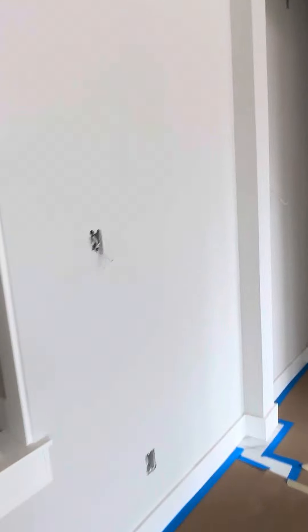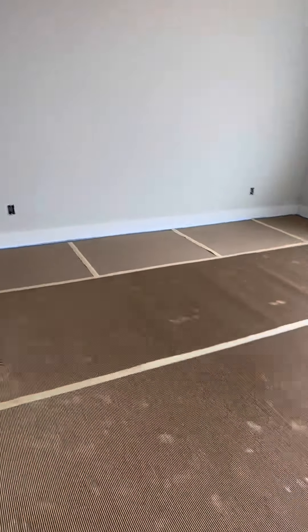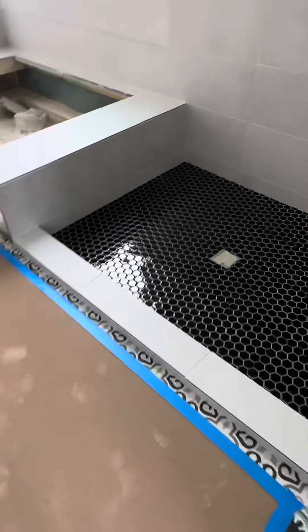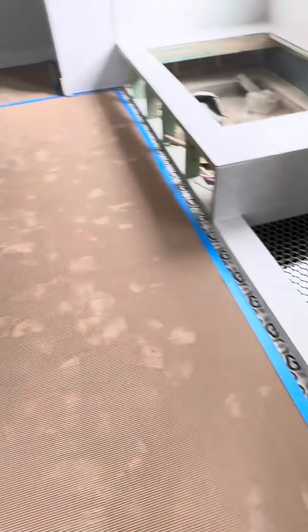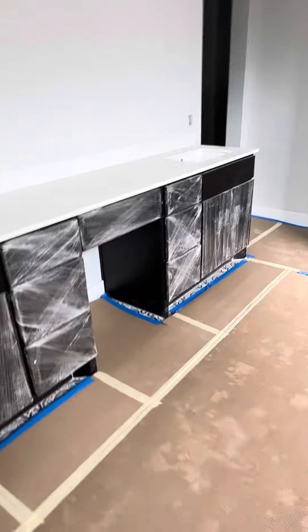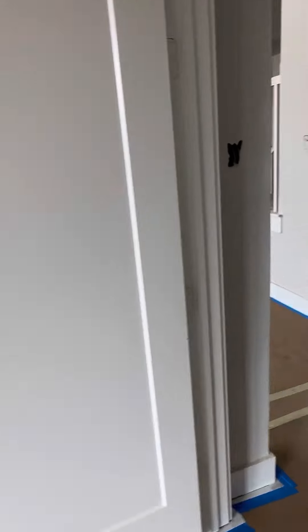You did the tile in here as well — look how pretty, that's gorgeous. I love what you did in your master bath, really pretty. Okay, I'll stop the video here for downstairs and we'll do one for upstairs.